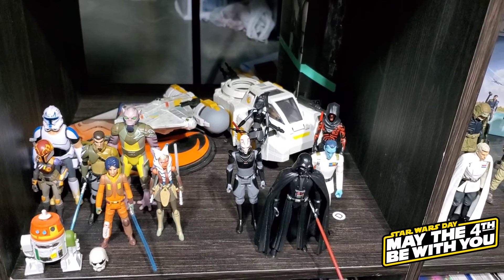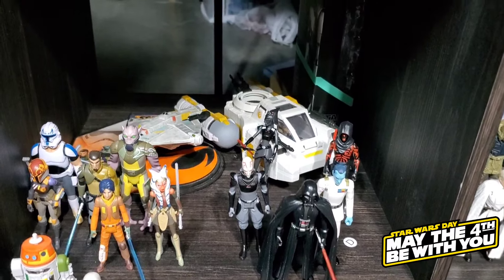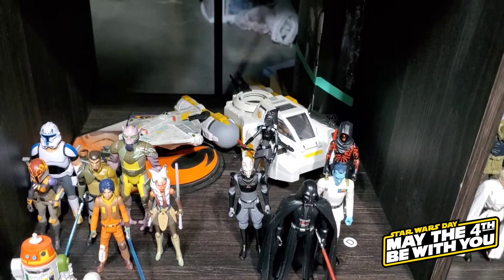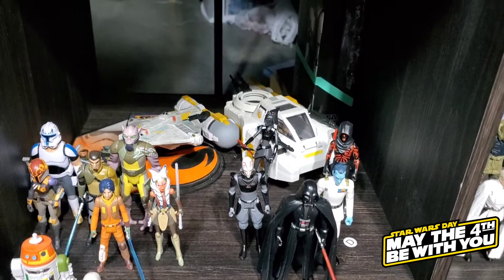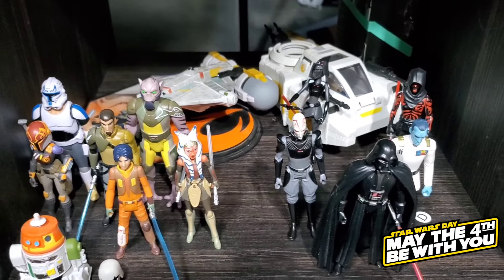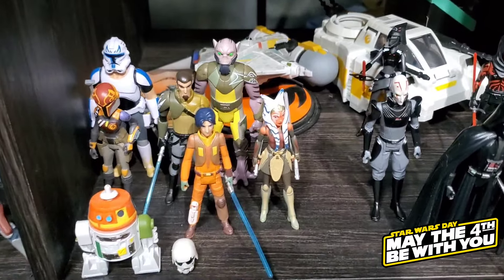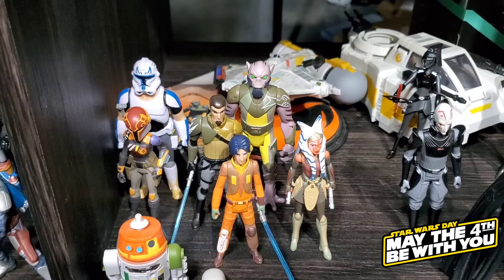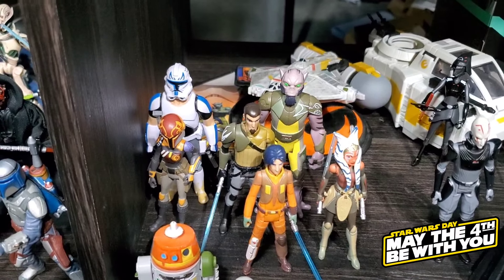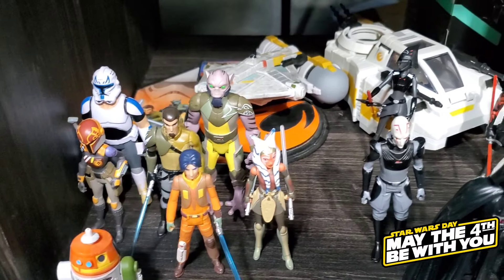Moving over, we have our 3.75-inch Rebels display — Rebels is very important to us. I feel like I kind of grew up with this show. These are all figures we picked up when they originally came out: the original Ezra, Sabine, Kanan. We never actually got Hera because the only way to get her was in a two-pack with a Stormtrooper. Captain Rex from this line is pretty rare by now and we do have one on card that we might show later. Over here we have the bad guys of Rebels: Seventh Sister, Maul or 'Old Master,' Grand Inquisitor, Thrawn, and Darth Vader — I've always loved the Rebels design for Darth Vader.